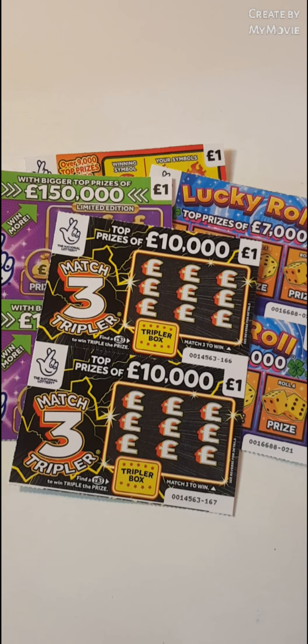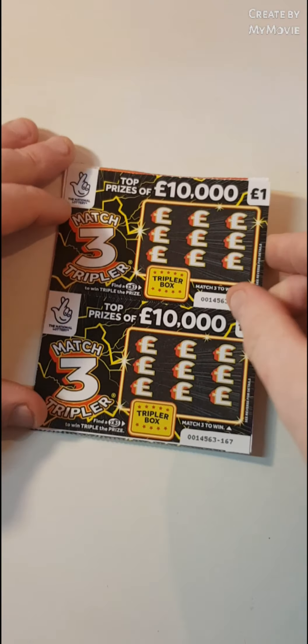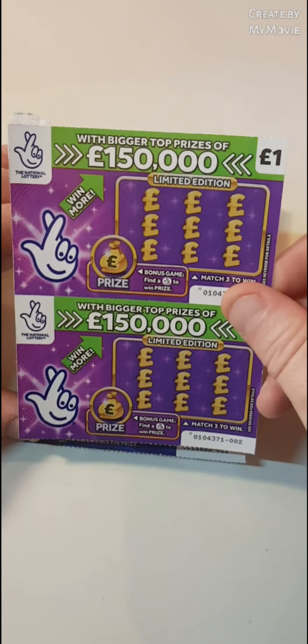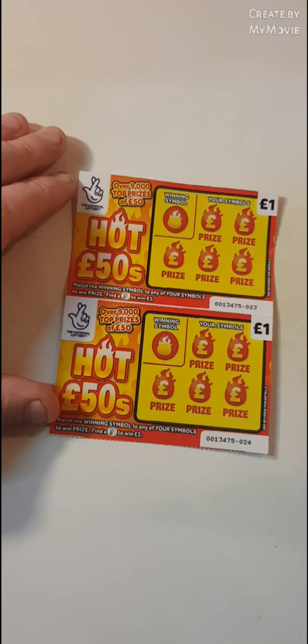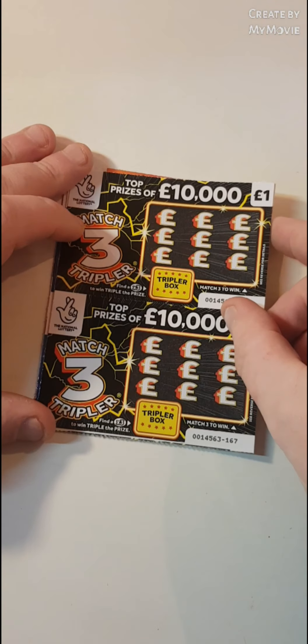Hi there guys, Mr. Air Scratch here. So we have two of each £1 scratch card. We have the Match Free Triplers, the Lucky Roll and the Hot 50. So let's see how we get on. This is an £8 session.